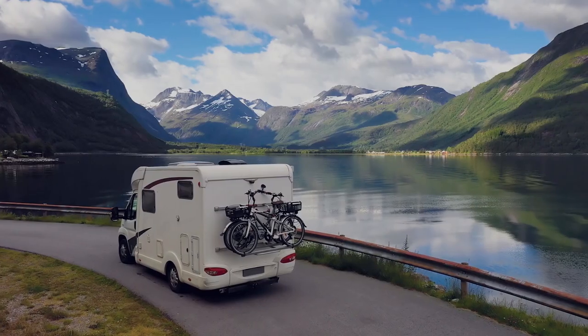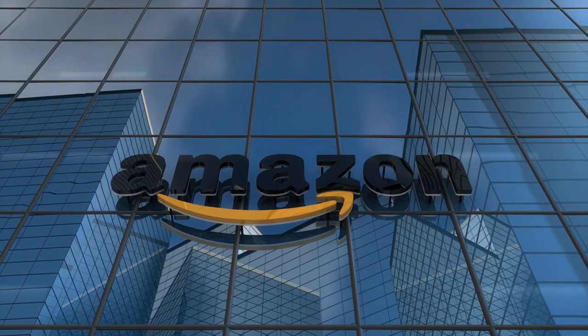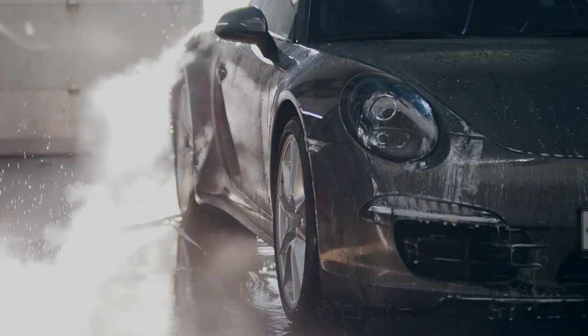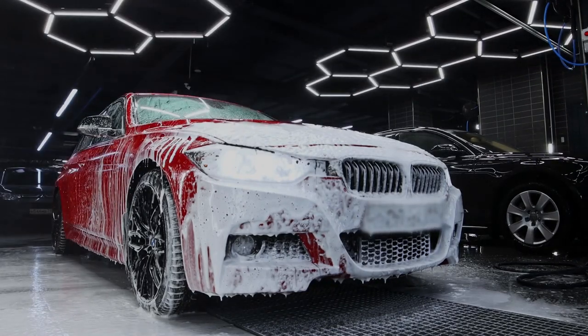Number 1: Portable Shower. Great for camping, and you never know when you need it until you do. With amazing reviews on Amazon, this car gadget is a must-have for everyone in 2022. It's easy to assemble and use, very compact, so you can take it with you wherever you go.